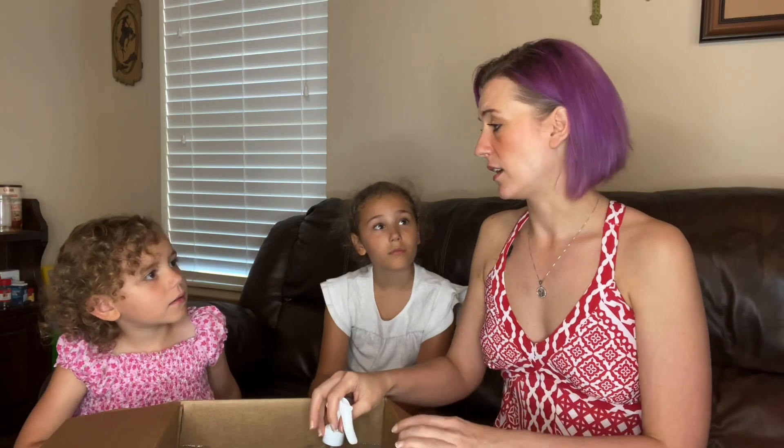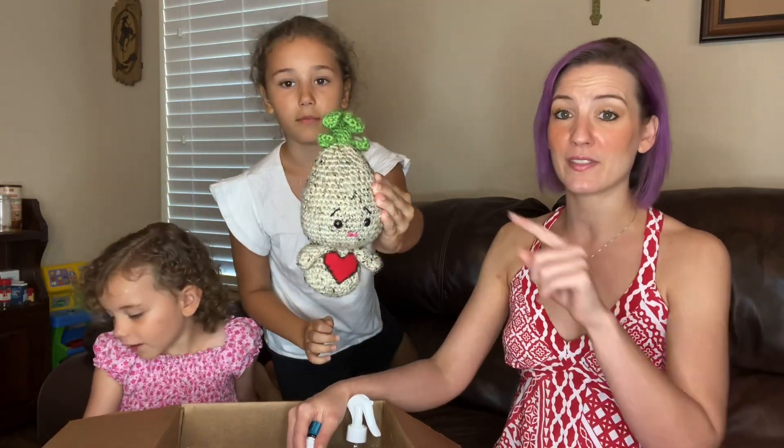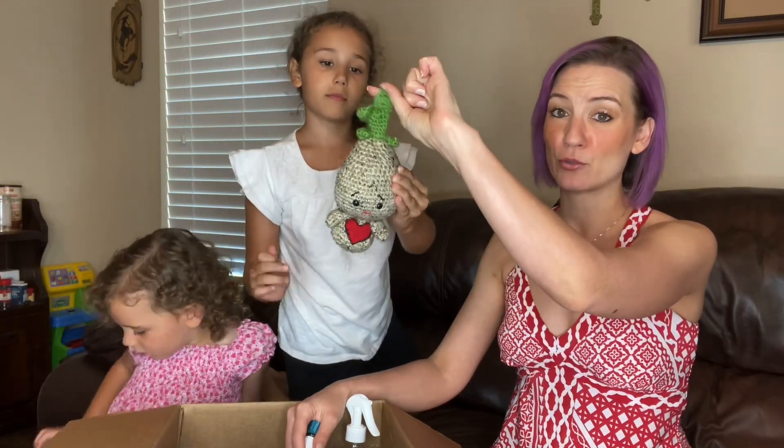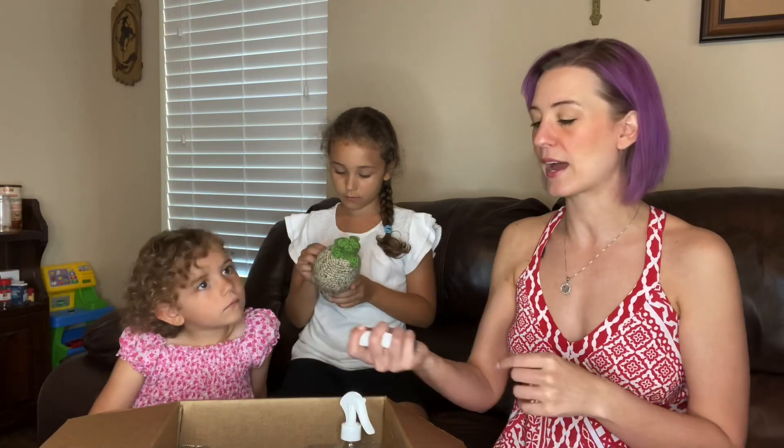Grace wanted to share that we have Sprout — a little crocheted friend that we drop our oils on. The little heart on his tummy holds the scent. His name is Sprout because it helps us remember that the seeds we sow will sprout — whatever choices we make are going to grow up in our life. What we reap is what we sow.